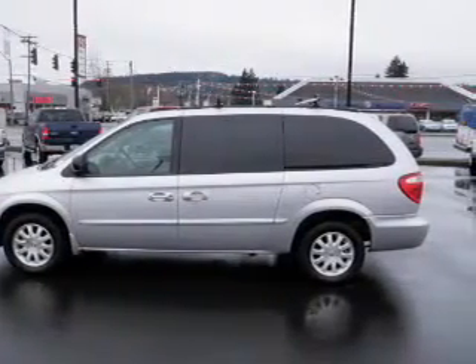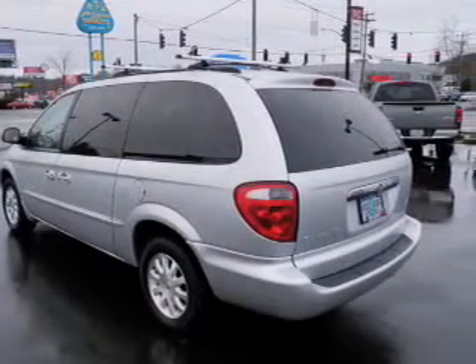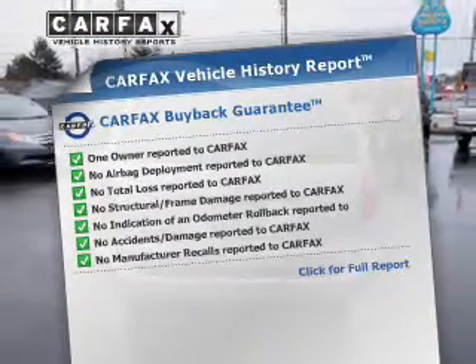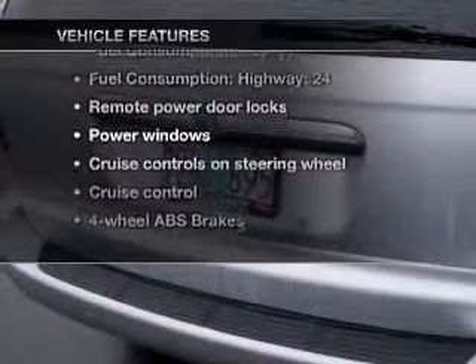You will appreciate the safety feature of anti-lock brakes. Let the outside in with a power convertible roof. Know the history on this ride and greatly reduce your buying risk with the included Carfax vehicle history report. With these notable features, you won't want to miss out on the opportunity to own this amazing ride.